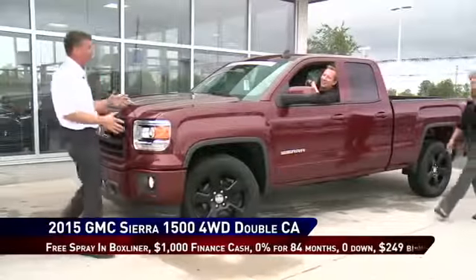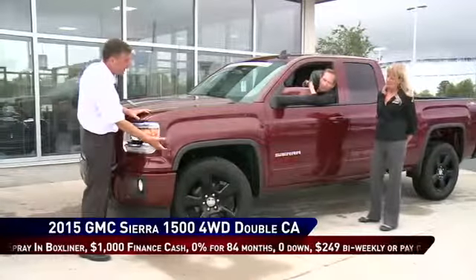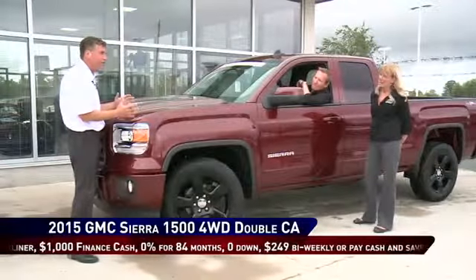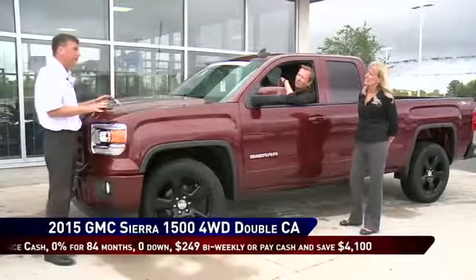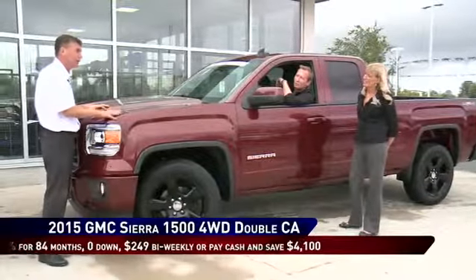So Kim, this is not a base truck — this is a GMC four-wheel drive double cab Elevation Edition: 20-inch wheels and tires, LED headlights, 5.3 V8 engine. Give us a deal. A free spray-in box liner, a thousand dollars finance cash and zero percent for 84 months. With zero percent for 84 months, no money down, you can drive this truck for $249 bi-weekly.